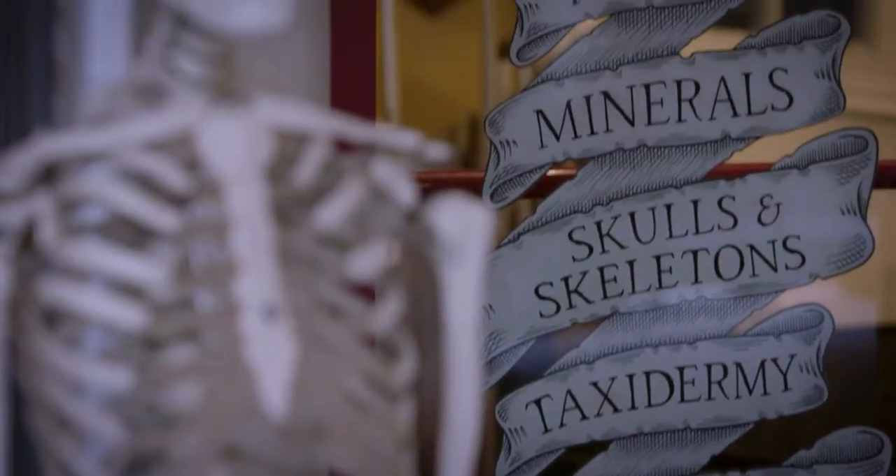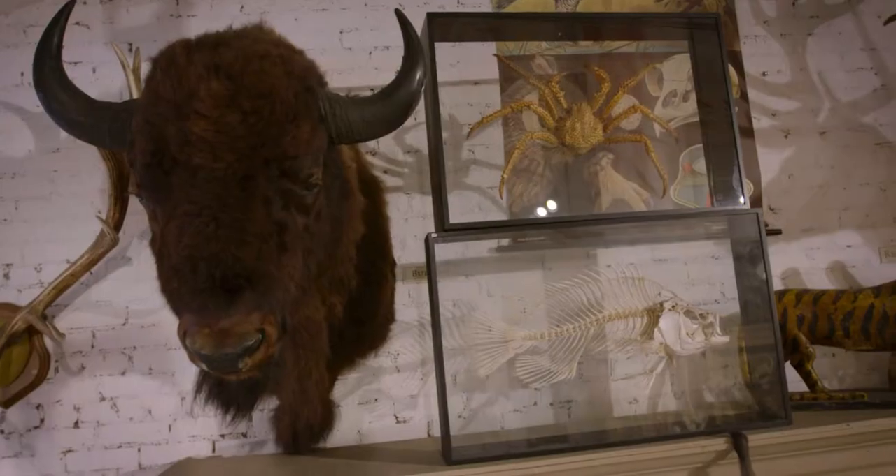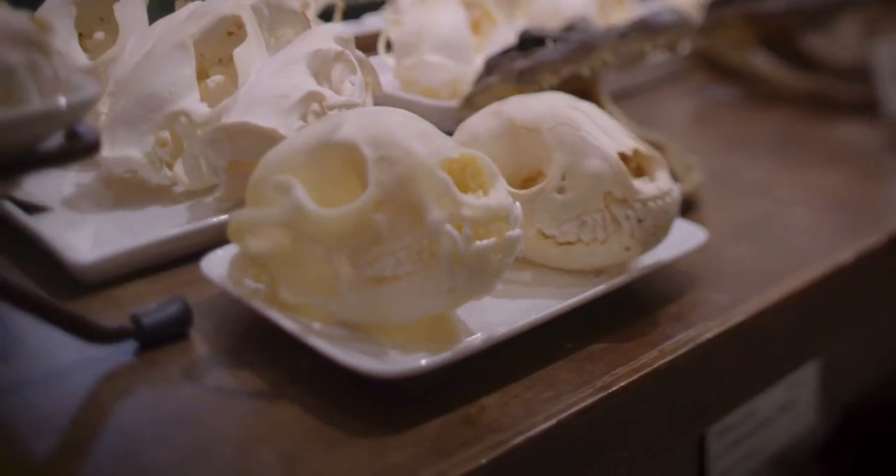We sell natural history collectibles. My father opened the store in 1993. Growing up, it was normal for me to be surrounded by taxidermy and ancient artifacts and fossils.